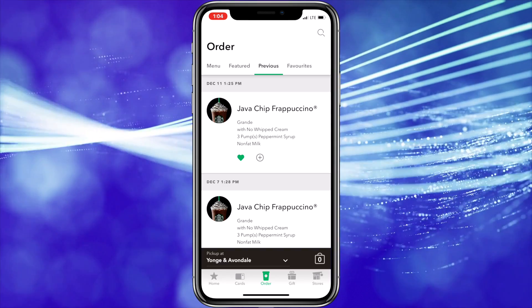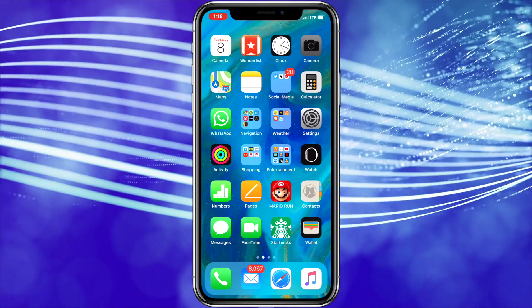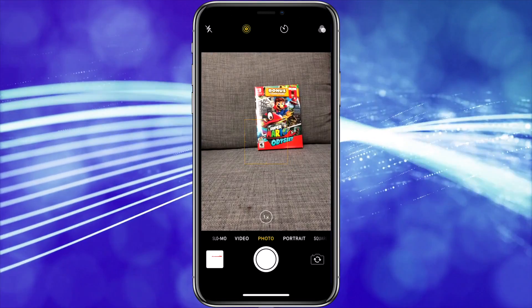I also use the 3D Touch shortcuts on the Settings app to connect to Wi-Fi hotspots when I'm at Starbucks or on the subway. And I use the one for the camera whenever I want to take a selfie, so I can load the app directly to selfie mode right away instead of loading the app and then switching it over.